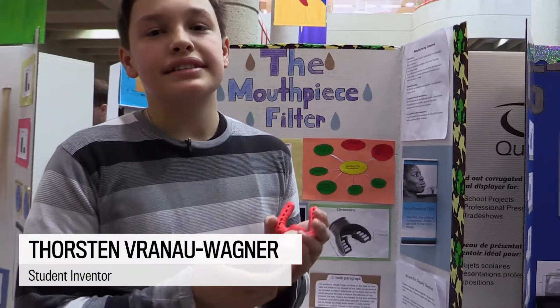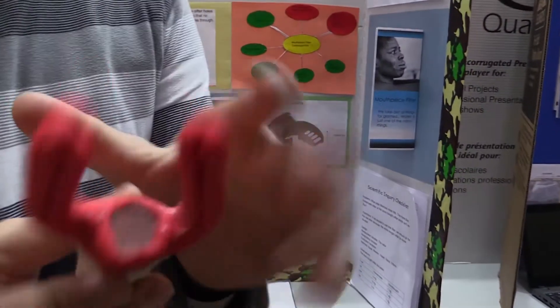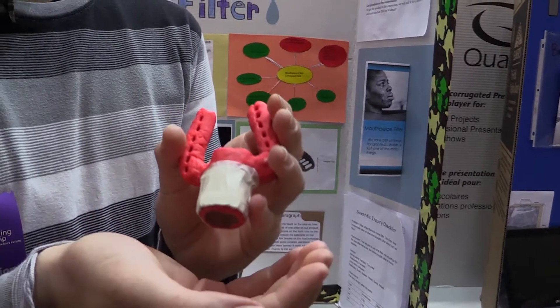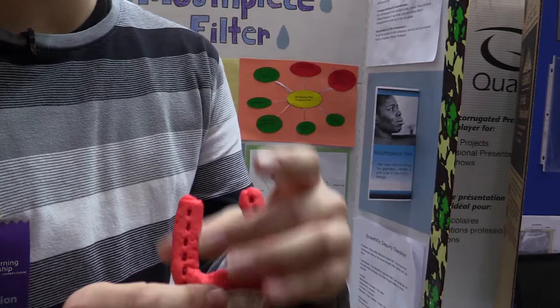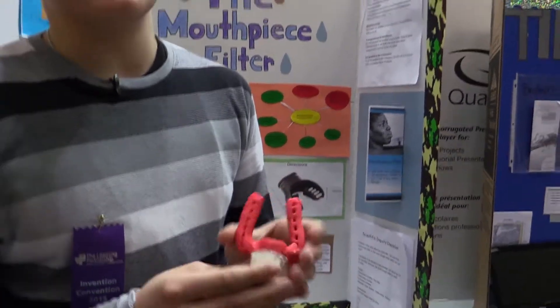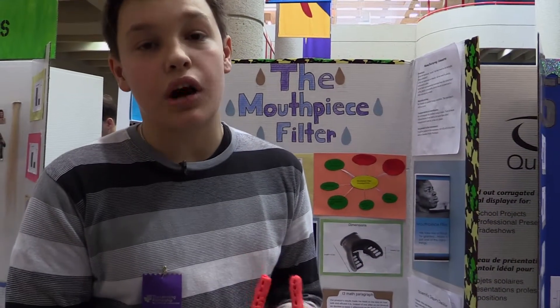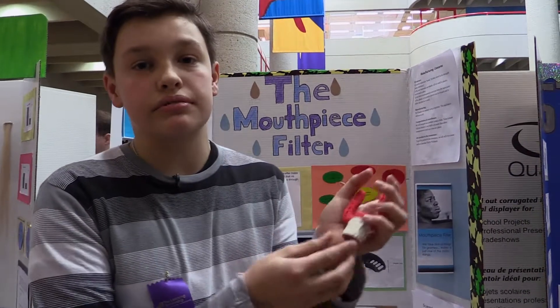The mouthpiece filter has a filter on this side and a filter on this side, so that you can drink dirty water from here and it'll filter it, and you'll get clean water from here. It's great for people in Africa — it helps people that can't afford clean water. It's portable and overall it's just really great.